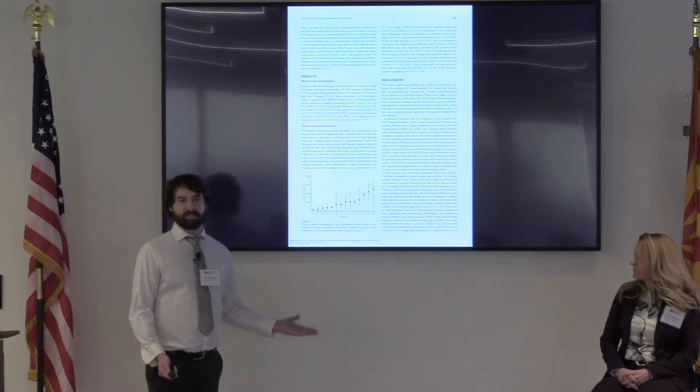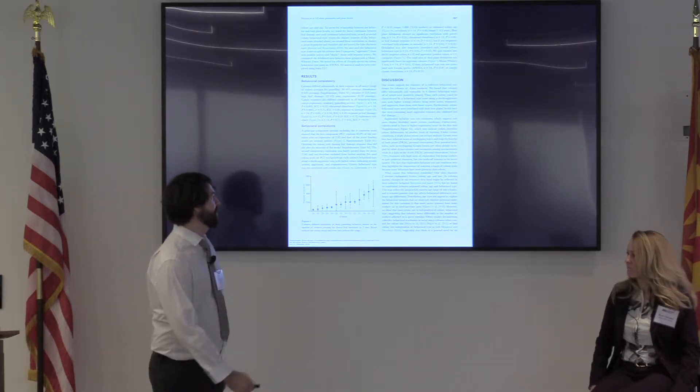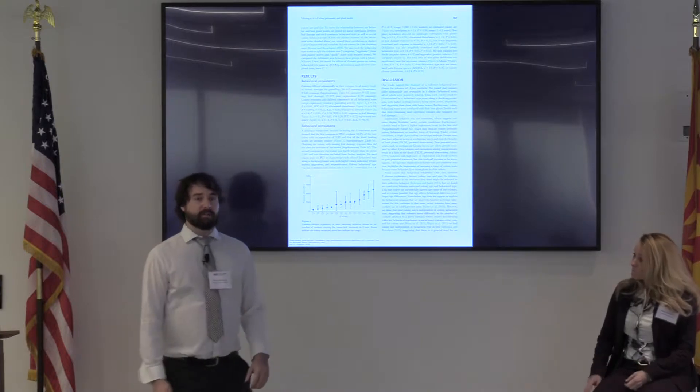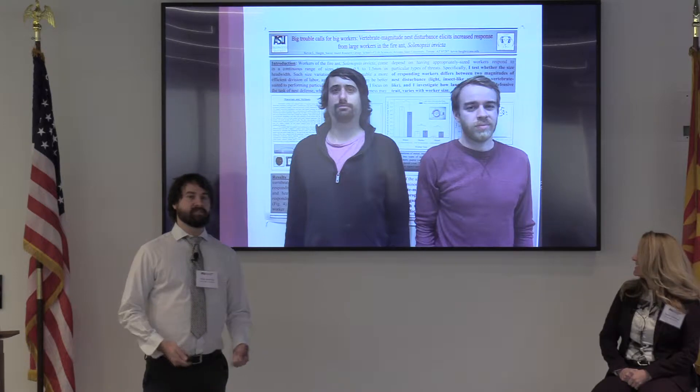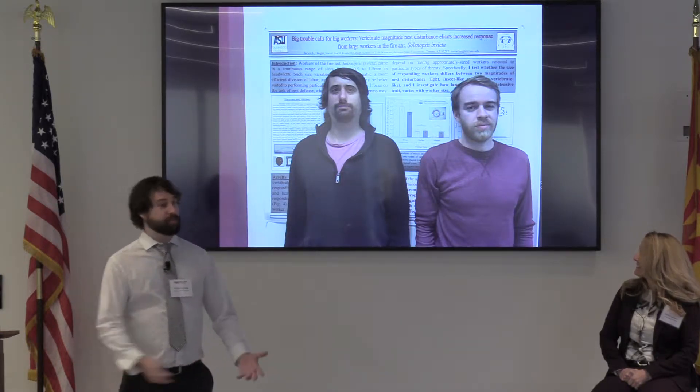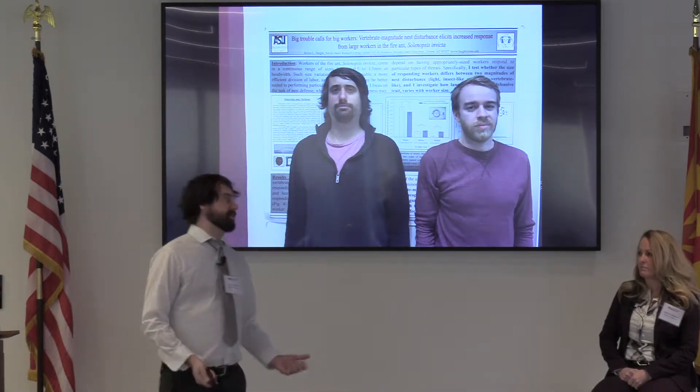Probably 12 scientists will read this, and nobody from the public will. If we want to take it further, we can take our research on the road with wordy posters at conferences for other scientists, which, again, is great to communicate our results for scientists.